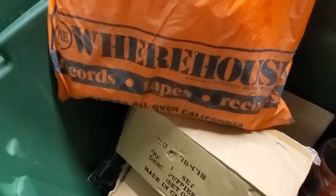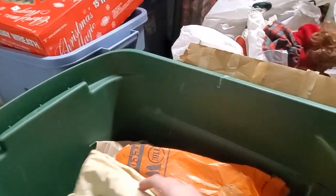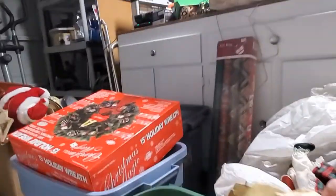Some ribbon. Those of you that grew up in the 80s, am I taking you back? You remember the warehouse? Share with me your warehouse stories. I have no idea what this is — it's just a liner, I think, to a tablecloth. That's super not exciting — the bag was more exciting than what was in it.